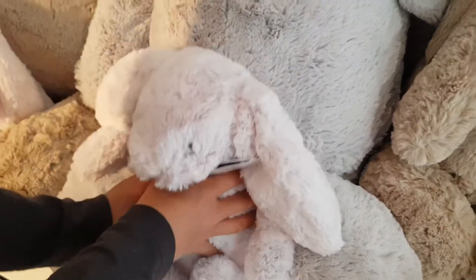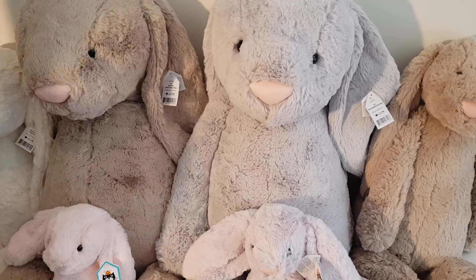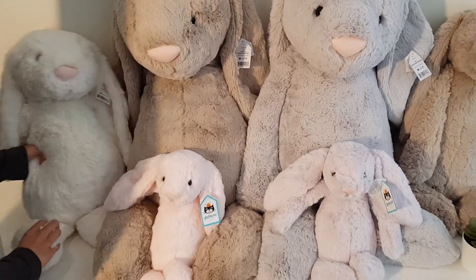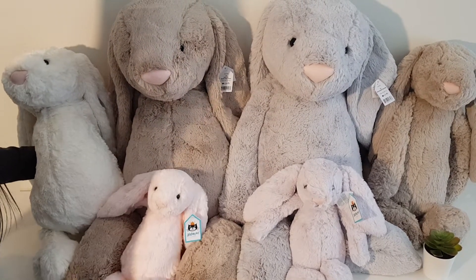So as you can see, the really big bunnies are really big. You can see your foot compared to the huge and the medium.